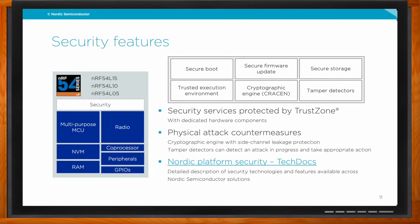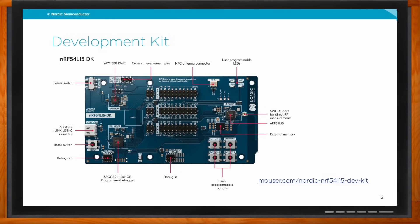Nordic has a development kit for this SOC, also distributed by Mouser. It's a fairly standard development kit featuring all ports available through pins, buttons, and LEDs. One interesting feature is that it includes the NPM1300 power management IC from Nordic, connected to the DK's software controller, allowing you to set the supply voltage for the L15 and enabling or disabling LEDs, buttons, and so on — making it an easy-to-use development platform.